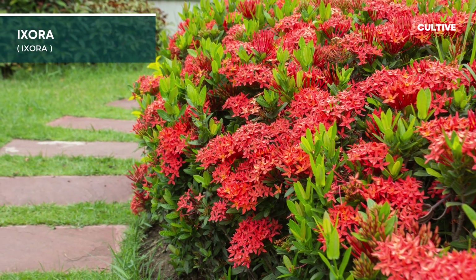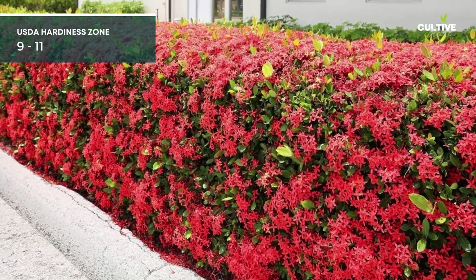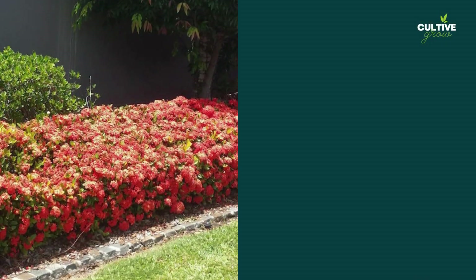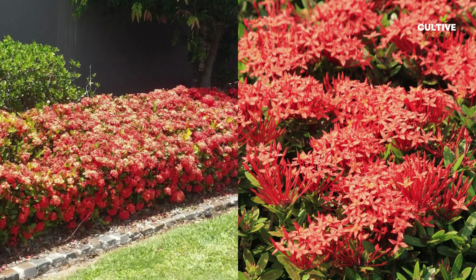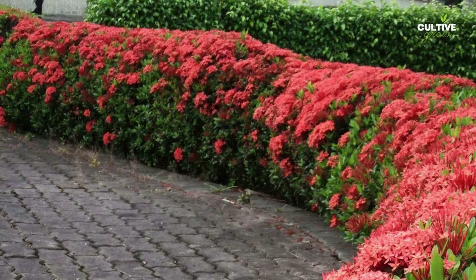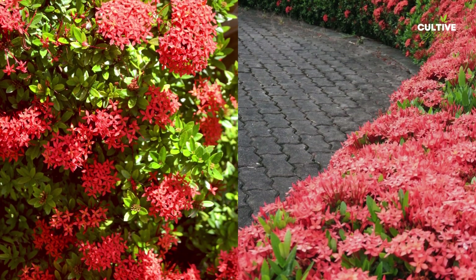Ixora is a tropical evergreen shrub cherished for its vibrant and showy clusters of flowers. This beautiful plant thrives in well-draining soil. It prefers full sun to partial shade, making it an ideal choice for gardens with ample sunlight. Ixora is best suited for USDA Hardiness Zones 9 to 11, as it requires warm temperatures to flourish.